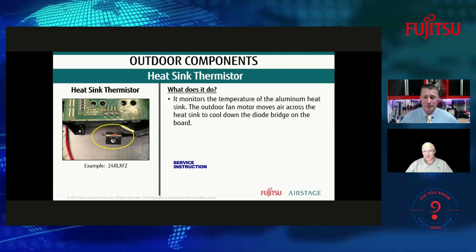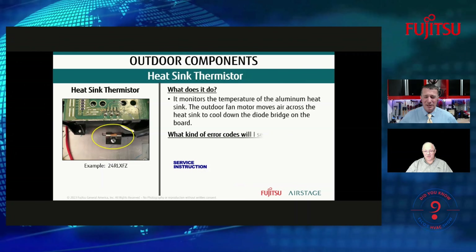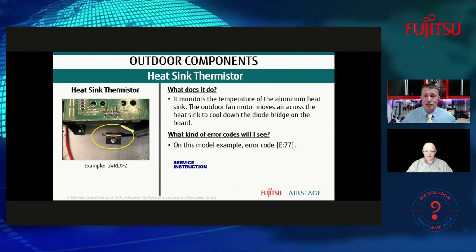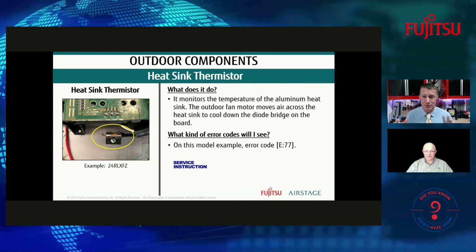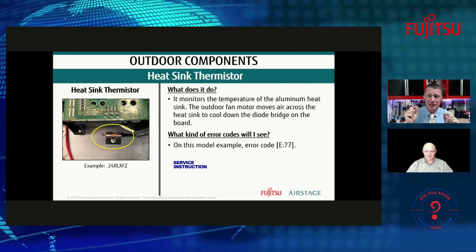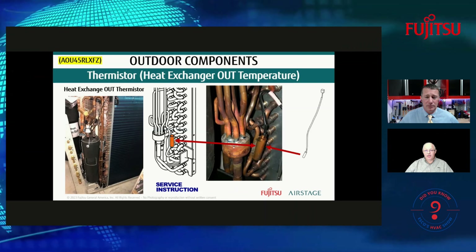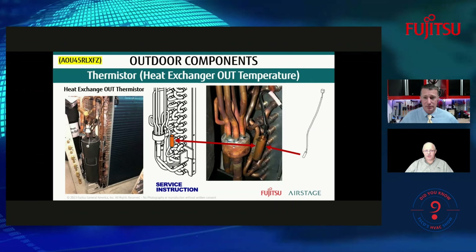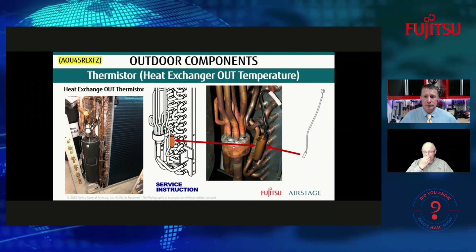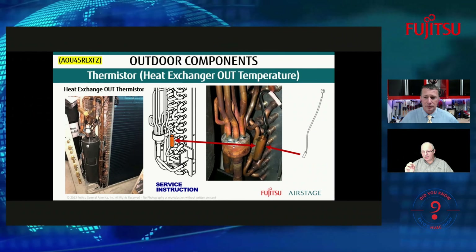The heat sink thermistor monitors the temperature of the aluminum heat sink it's tied to. As long as the outdoor fan motor moves air across that heat sink, the diode bridge is going to be happy. If not, this thermistor is designed to open up before you lose the diode bridge — it's a lot less expensive than the board. In coastal environments, oxidation can dry out the heat sink grease, and in direct sunlight heat also dries out the grease — losing that heat conductivity causes problems with the control board.